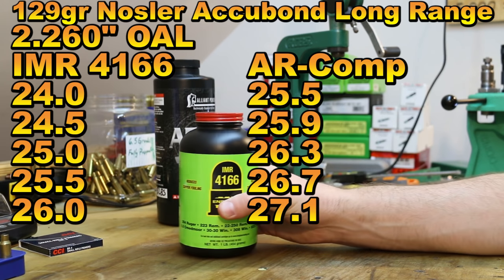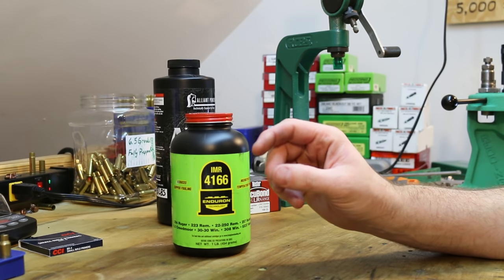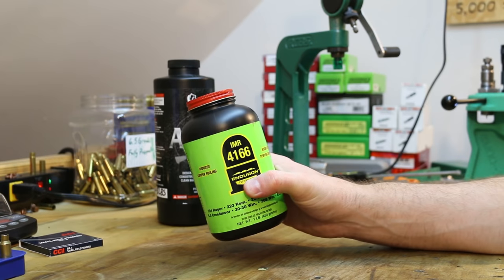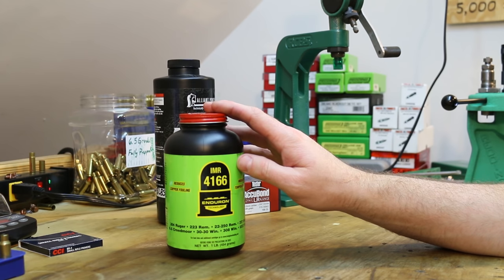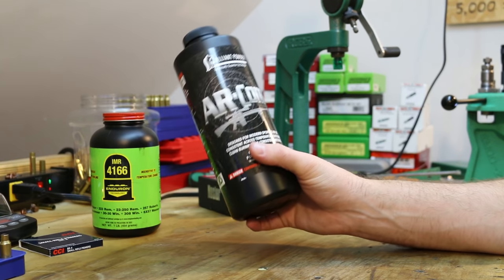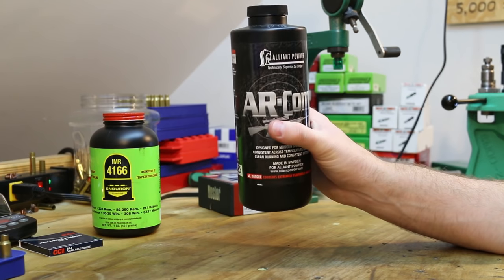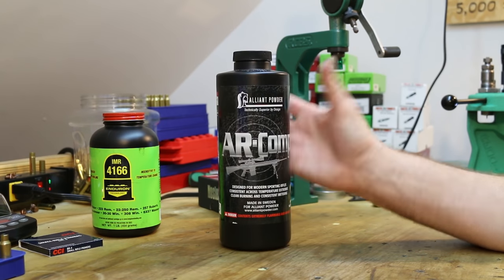IMR 4166 is a very large granule extruded powder - the granules are huge. Nosler stopped at 100% case capacity: 26 grains is listed as 100% load density. I've read this powder doesn't necessarily like to be compressed. We've done some compressed loads with AR Comp with 123 grain bullets and it seemed to tolerate it. For AR Comp, 27.1 grains is going to be a little bit compressed but not by all that much, so we'll just have to see how it goes.